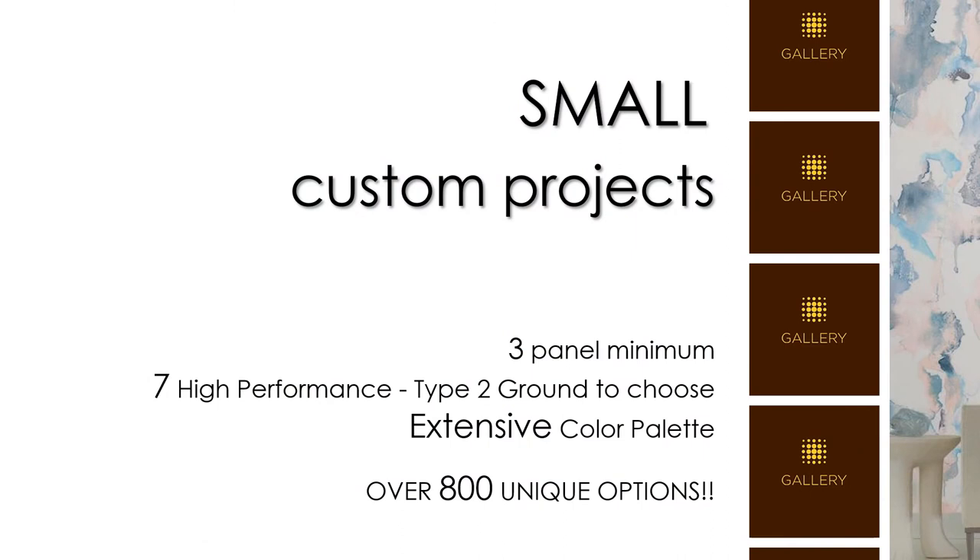Now for some details. A frequently asked question I get is: I only have a small restaurant, hair salon, doctor's office, or feature wall to cover and it needs to meet contract specifications — can you help? I definitely can. As part of the PJ Mashup program, the minimum for digital is only three panels.